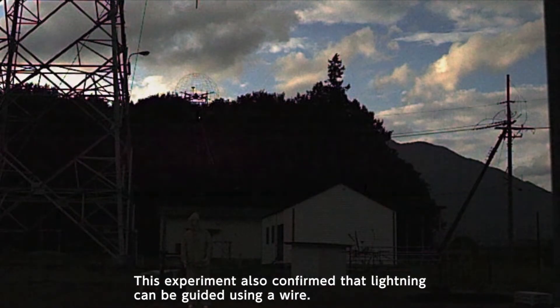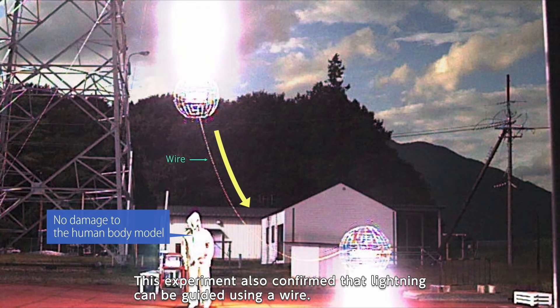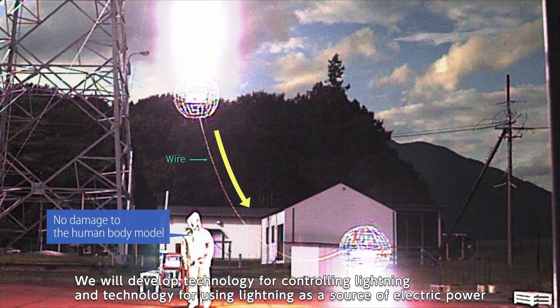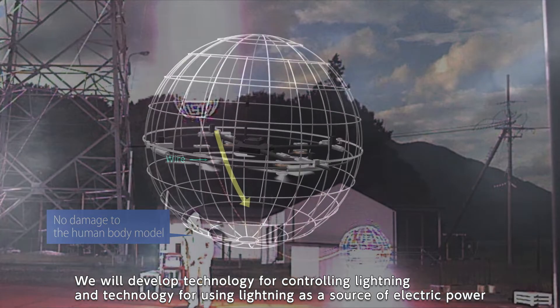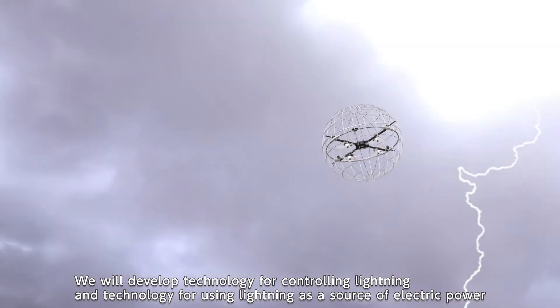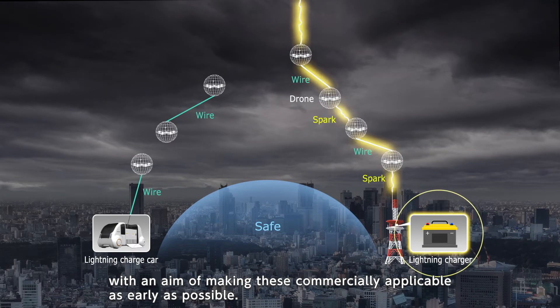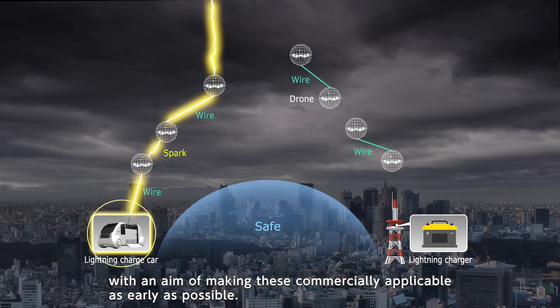This experiment also confirmed that lightning can be guided using a wire. We will develop technology for controlling lightning and technology for using lightning as a source of electric power, with an aim of making these commercially applicable as early as possible.